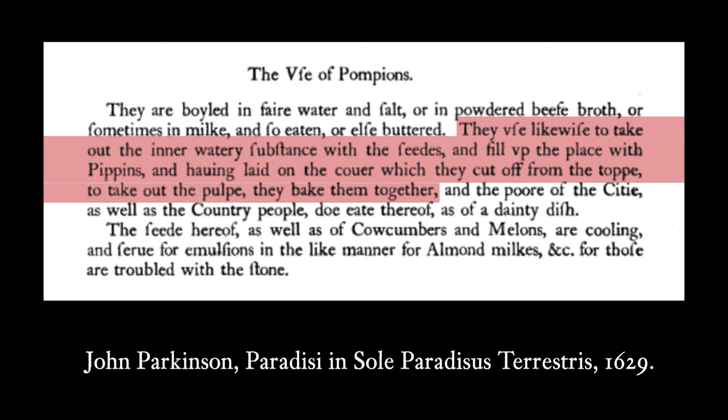But you may be wondering: how did pumpkins rise from the food of the poor to the cult status it has in the US today? That's what we are going to talk about in the next episode, which is also the last episode of the history of pumpkins. A popular way to cook pumpkin in the 17th century in England was to stuff pumpkin with apple and milk. When writing about the use of pumpkins, John Parkinson mentioned: "They used likewise to take out the inner watery substance with the seeds and fill up the place with pippins. And having laid on the cover which they cut off from the top to take out the pulp, they baked them together."